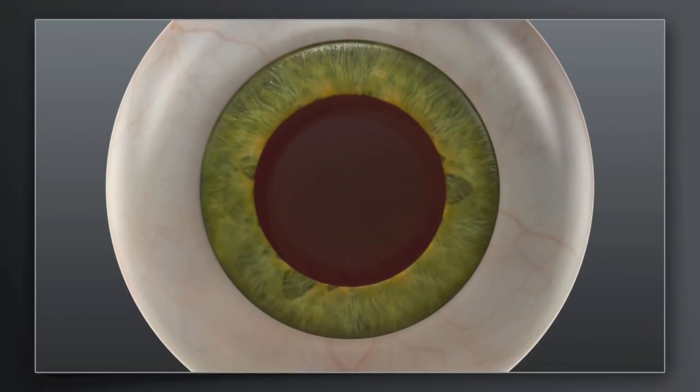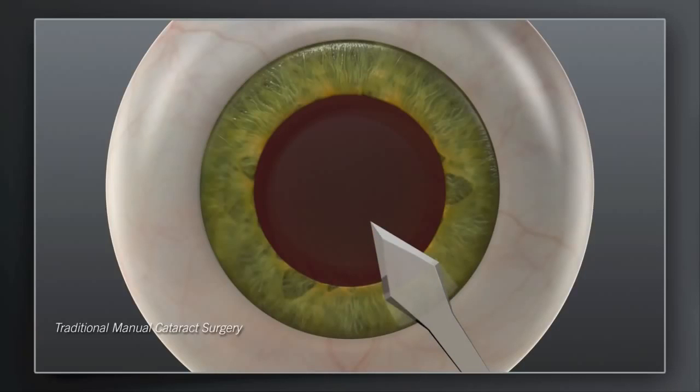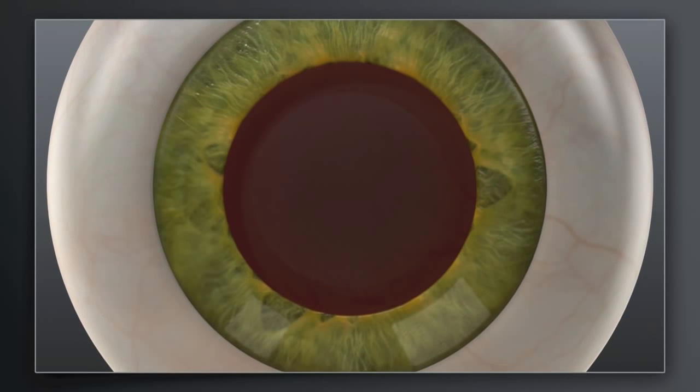How does laser cataract surgery with Catalyst compare to traditional manual surgery? In traditional cataract surgery, your surgeon uses handheld blades to create incisions in the cornea for accessing the cataract. Your surgeon will then use a surgical instrument to manually create an opening in the lens capsule that holds the cataract.